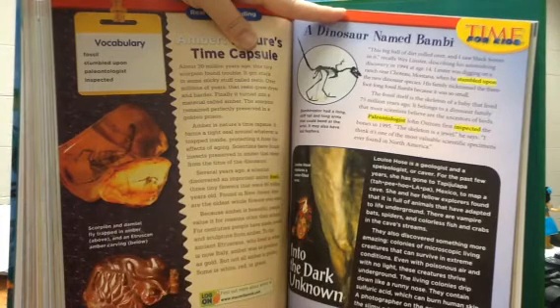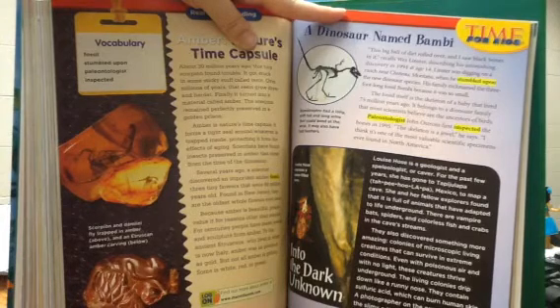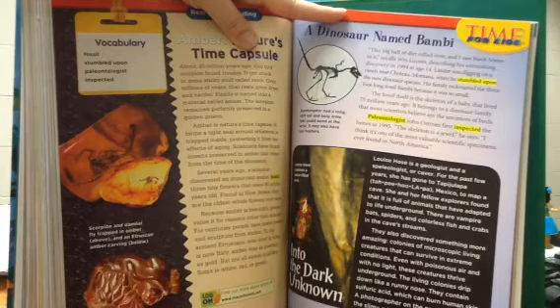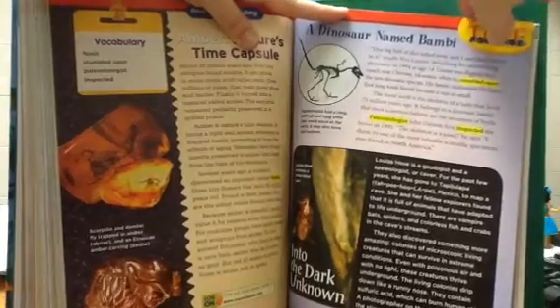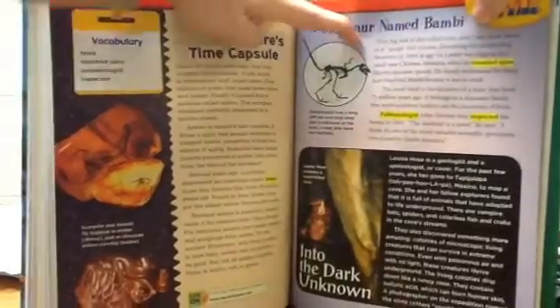It belongs to a dinosaur family that most scientists believe are the ancestors of birds. Paleontologist John Ostrom first inspected the bones in 1995. "The skeleton is a jewel," he says. "I think it's one of the most valuable scientific specimens ever found in North America." Bambi raptor had a long, stiff tail and long arms that could bend at the wrist. It may also have had feathers.